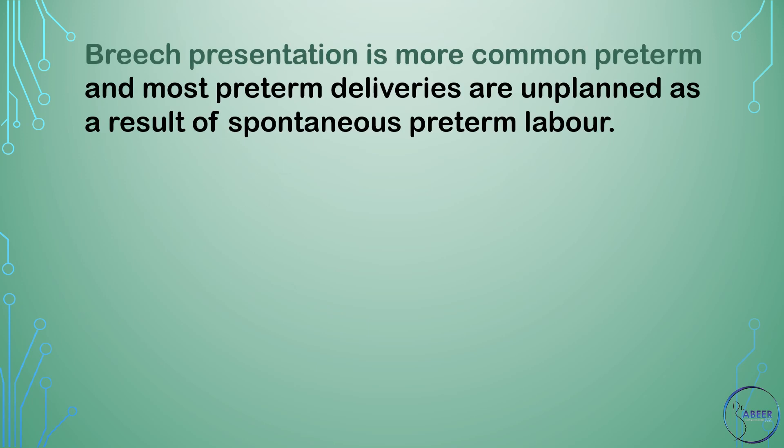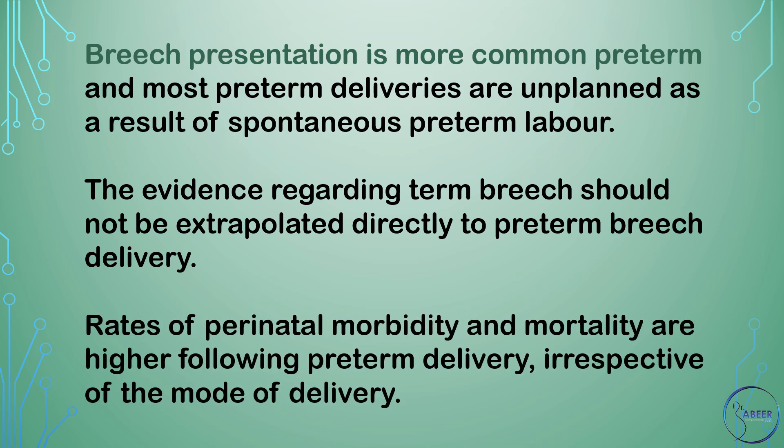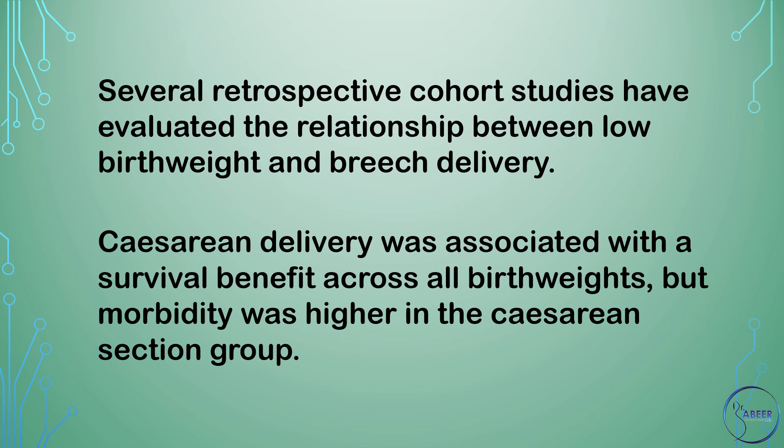Breech presentation is more common preterm and most preterm deliveries are unplanned as a result of spontaneous preterm labor. The evidence regarding term breech should not be extrapolated directly to preterm breech delivery. Rates of perinatal morbidity and mortality are higher following a preterm delivery irrespective of the mode of delivery. Several retrospective cohort studies have evaluated the relationship between low birth weight and breech delivery. Cesarean delivery was associated with a survival benefit across all birth weights, but morbidity was higher in the cesarean section group.